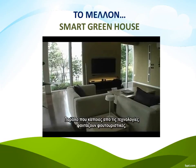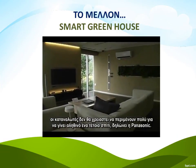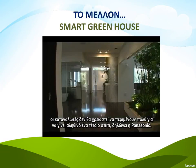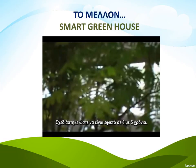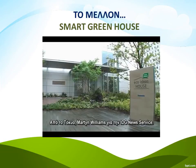While some of the technology might be futuristic, consumers shouldn't have to wait too long until such a house is possible for real, says Panasonic. It was designed within three to five years in the future. In Tokyo, this is Martin Williams, IDG News Service.